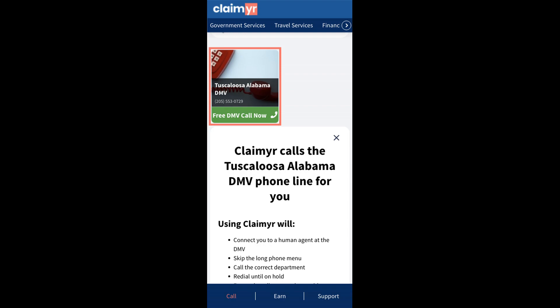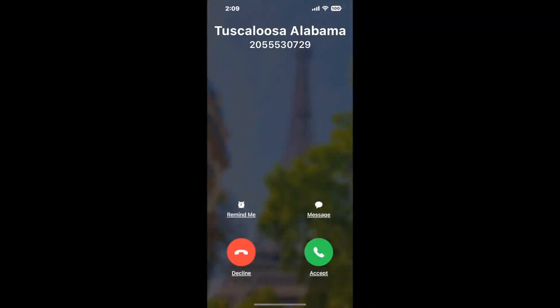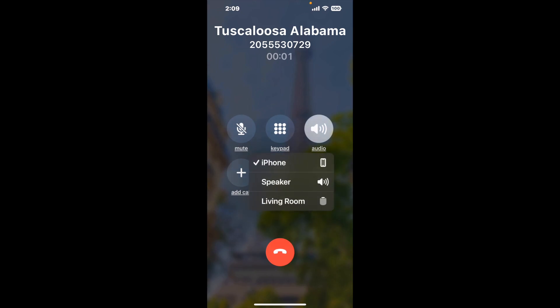Claimer can automatically call any phone line for you. It'll connect you directly to a human at Tuscaloosa, Alabama DMV. It dials the number and stays on hold for you while it waits for an agent to take the call. When it detects an agent, it'll send the call to your phone. And here is Claimer sending me a call back from Tuscaloosa, Alabama DMV with an actual agent on the line.